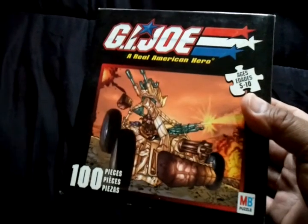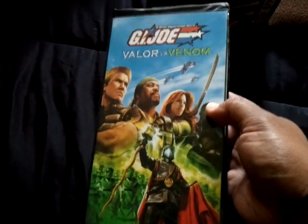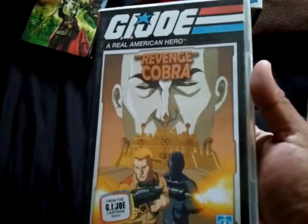Another puzzle. Valor vs. Venom VHS. Revenge of Cobra DVD.